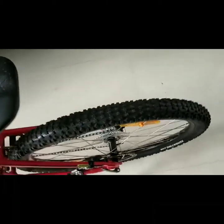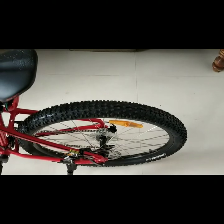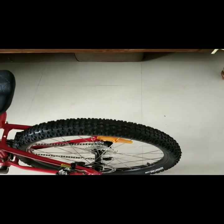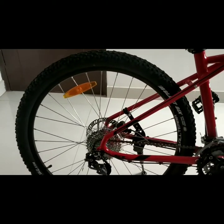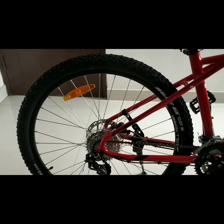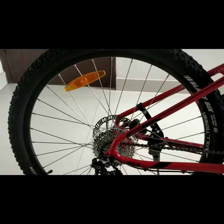The tires are 27.5 inches. The reason I went for 27.5 inch tires is that they are really good and better than 26 inches. I would have preferred 29er, but 29er is really difficult to control on the trails, and that is the reason I went for 27.5 inch tires.